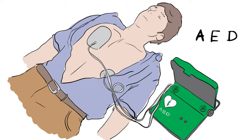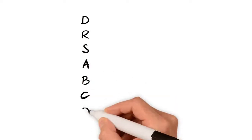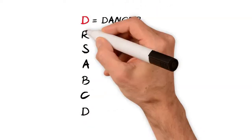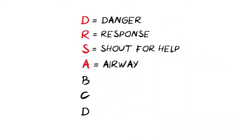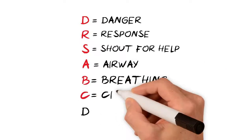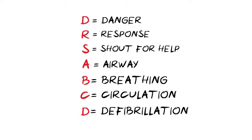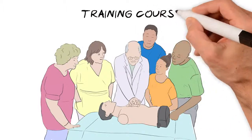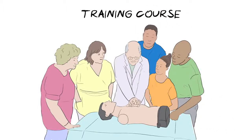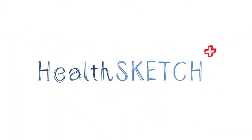That's it. So, to recap, remember doctor's ABCD: D for danger, R for response, S — shout for help, A for airway, B for breathing, C for circulation, and D for defibrillation. In this health sketch, we've shown you the simple steps you can take to help someone who has collapsed, is not breathing, or not breathing normally. Why not take a training course to practice these steps? Share this video with friends and family to make sure we all know what to do. Health sketch — health for all to see.